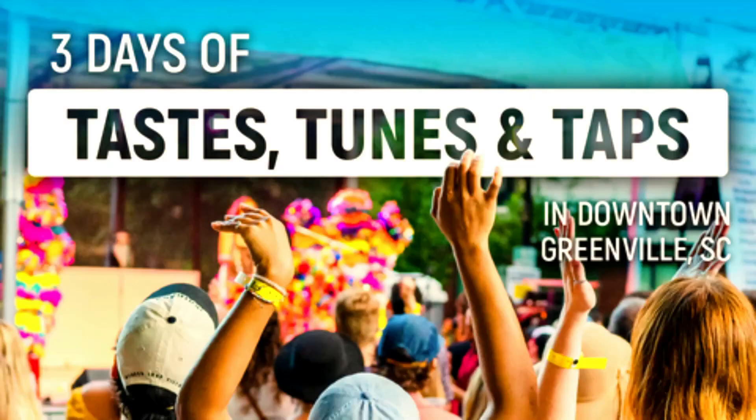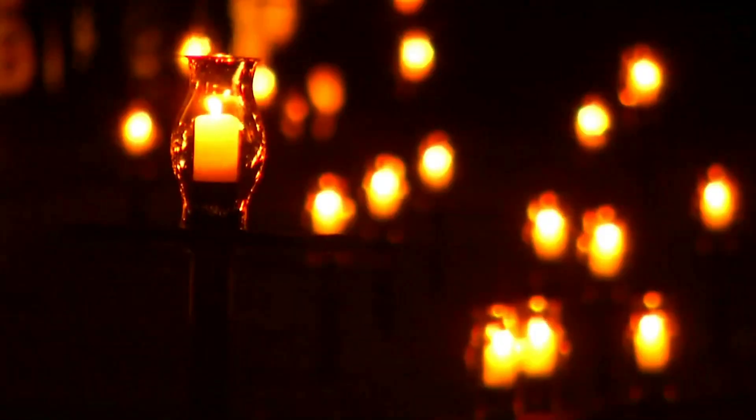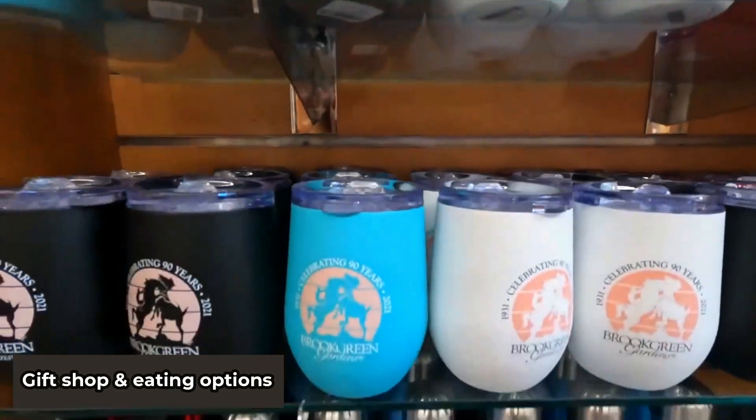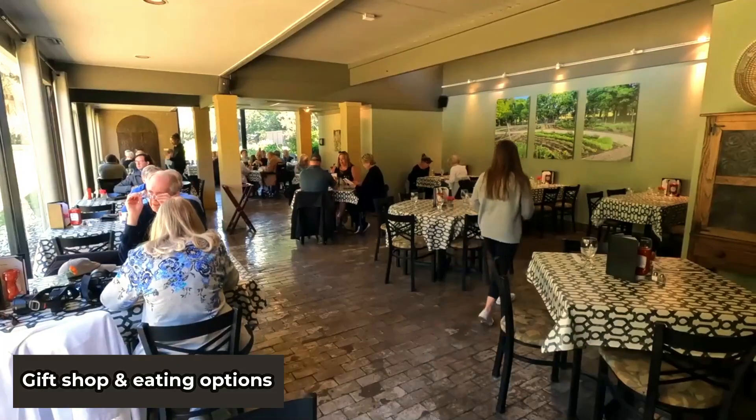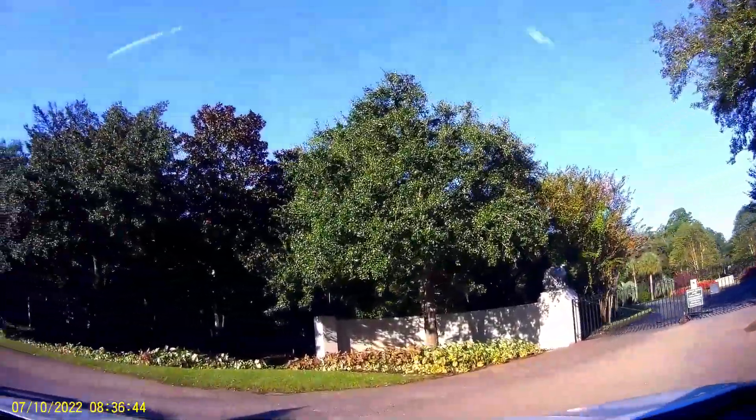There are many other events on their calendar, like Brew at the Zoo and a local favorite I mentioned before, Nights of a Thousand Candles. While you're there, you should check out the gift shop and eating options. This weekend — Columbus Day weekend — is the Harvest Home Festival.